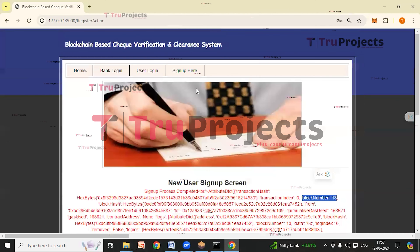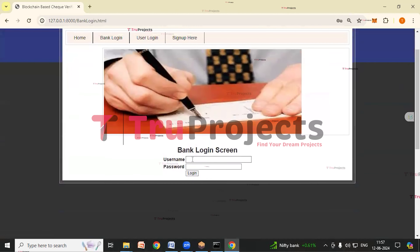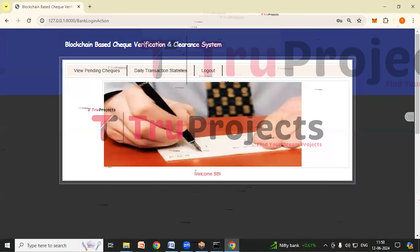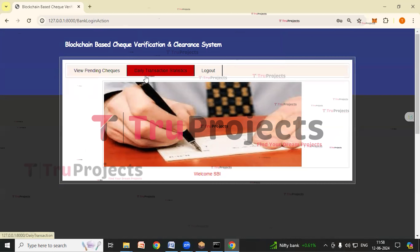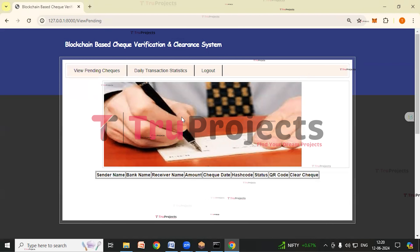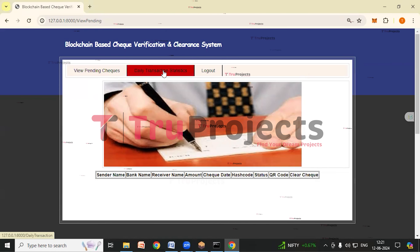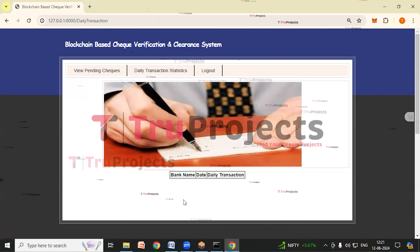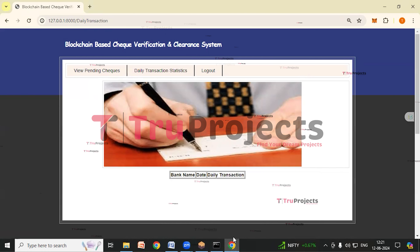Now we will login as bank first. Give the credentials — username is SBI — give the password and click on login. We have logged in as bank. Here we can see view pending checks, daily transaction statistics, and logout links. By clicking on the view pending checks link, bankers can view the pending check details and clear checks — we can see there are no pending checks yet. By clicking on the daily transaction statistics link, bankers can view the daily transactions done by customers — we can see there are no transactions yet.